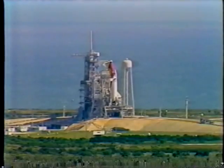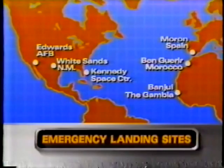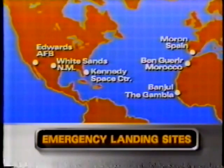We have a launch window today that ends at 1:41 Eastern time — it will end because some of those alternate landing sites in other parts of the world which Discovery could use if forced to abort would get dark. Edwards Air Force Base in California for once around, Kennedy Space Center as the first choice, and then overseas at Maroon in Spain, Ben Guerrero in Morocco, and on the west coast of Africa at Banjul in the Gambia. At Maroon in Spain today, farmers are burning their fields on the edge of the runway that Discovery might use in the case of an abort, and the smoke is blowing onto the runway.